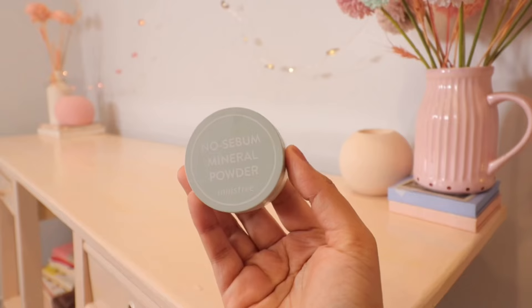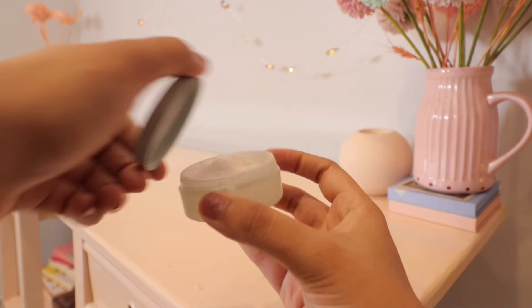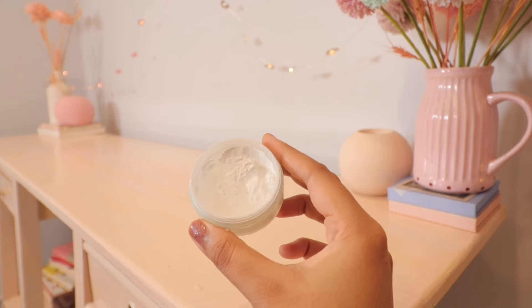Next I have a powder I'm really loving — this is from Innisfree, their No Silver Mineral Powder. This is very good for hot weather if your T-zone is getting oily. It's very lightweight, doesn't feel cakey or heavy, and I love it. I think this is their new packaging. They have many variants of this powder but I like this one the most.